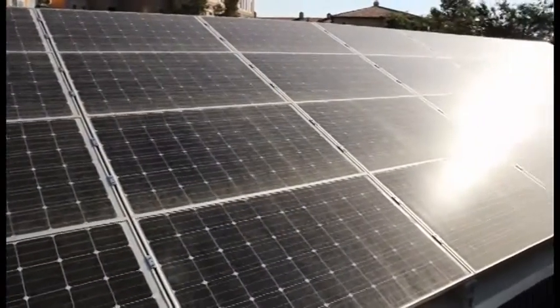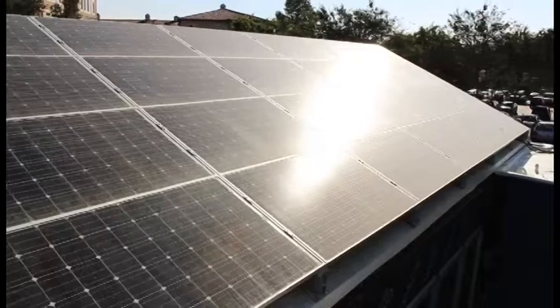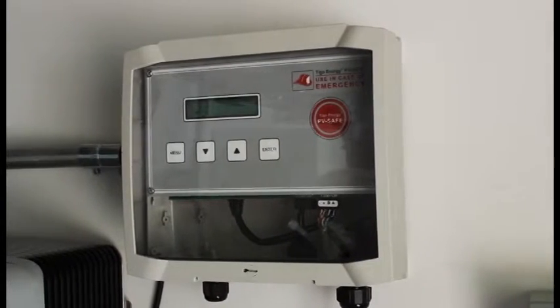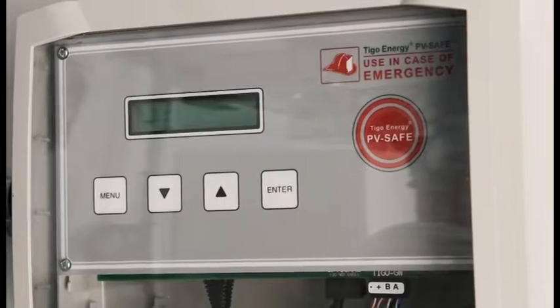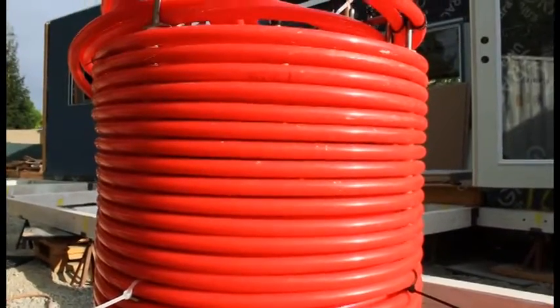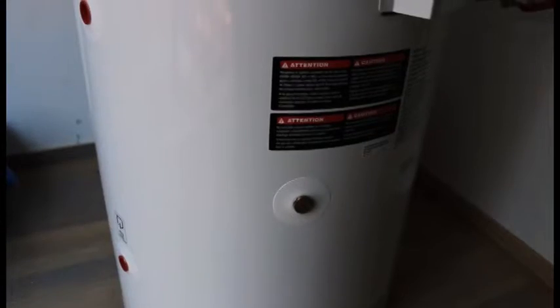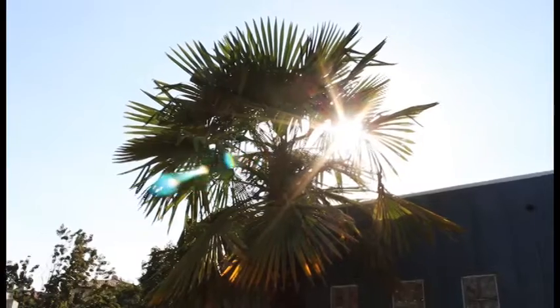The performance of the 7.14 kilowatt solar array is enhanced by panel maximizers that increase efficiency, monitor for issues, and shut off the system in case of an emergency. Phase change material stores energy generated by a solar thermal panel to supplement an electric water heater, allowing for hot water regardless of whether or not the sun is out.